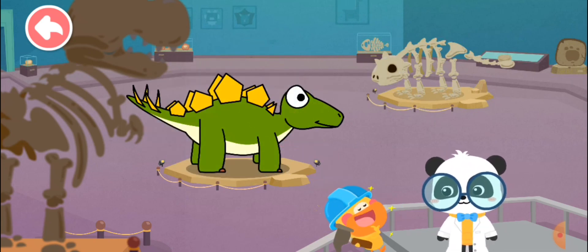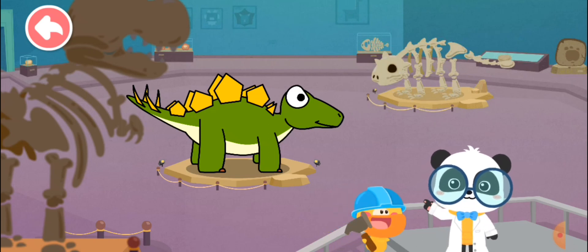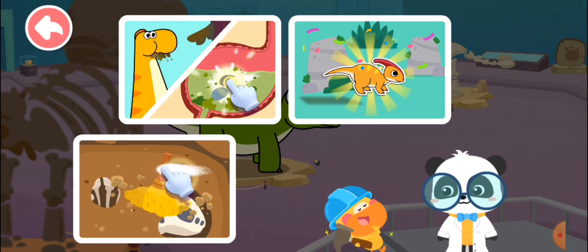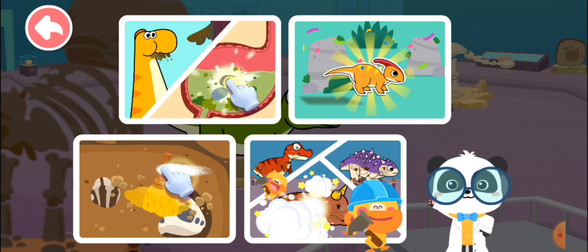The dinosaur model is fixed. Quacky, well done! Next, let's explore Dinosaur World — learn about dinosaurs and explore their mysteries. Then let's fix the rest of the dinosaur models. You're right. Let's go!